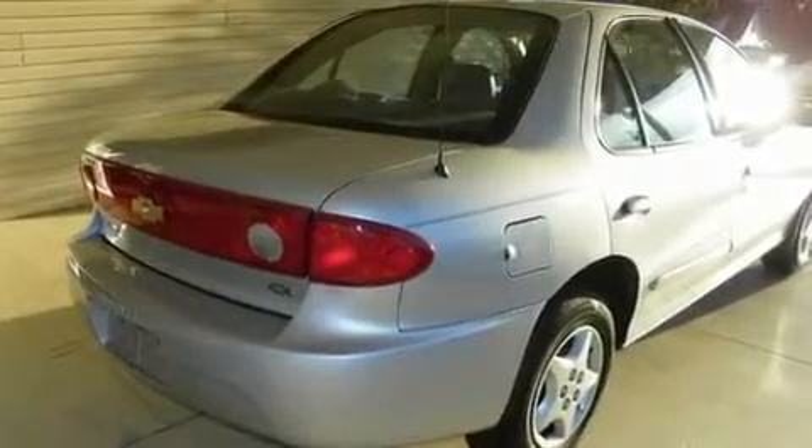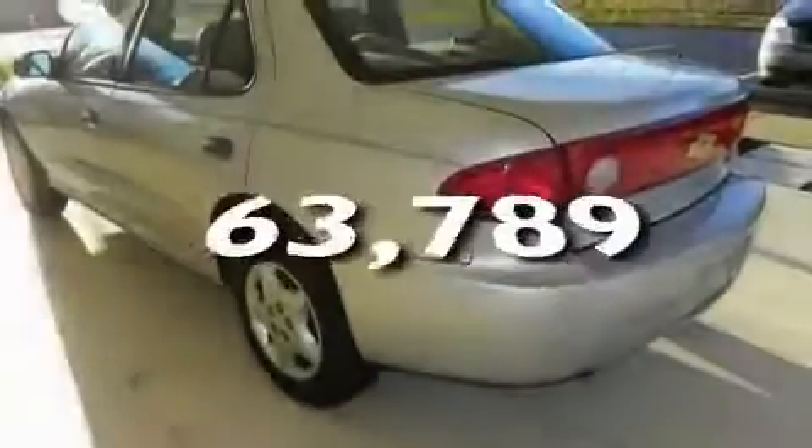Its top features include a CD player, a security system, a passenger side airbag, rear seat childproof door locks, and this automobile has fewer than 64,000 miles on the odometer.